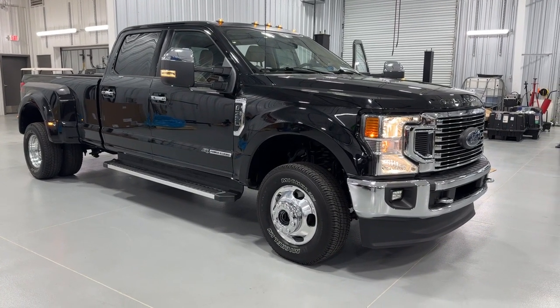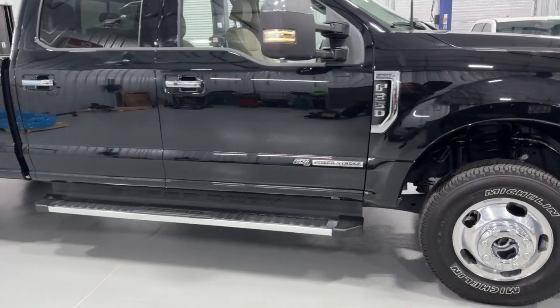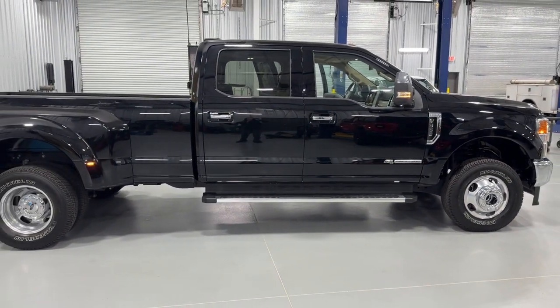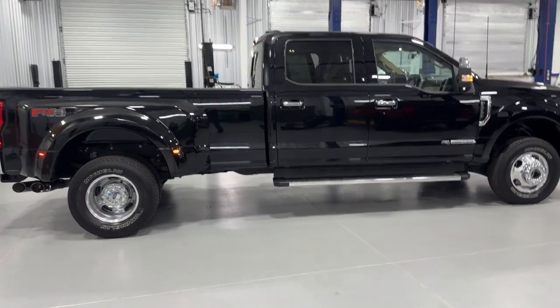You just found the 2022 Ford F-350. With less than 15,000 miles on the odometer, this vehicle stands out from the rest. Get the job done right the first time in this remarkably rugged and capable F-350.